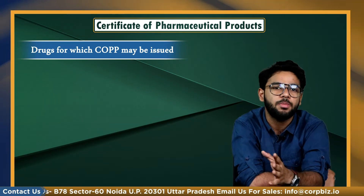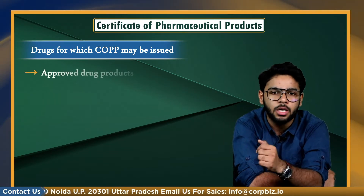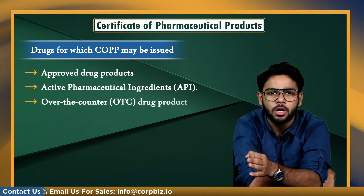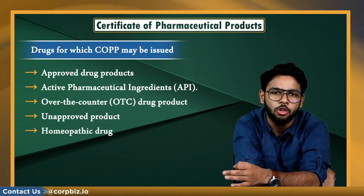Drugs for which COPP may be issued include approved drug products, active pharmaceutical ingredients (API), over-the-counter drug products, unapproved products, homeopathic drugs, and so on.